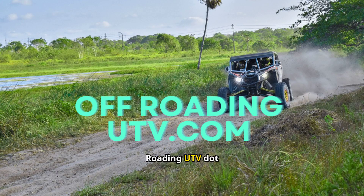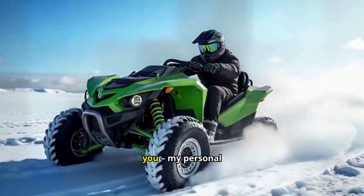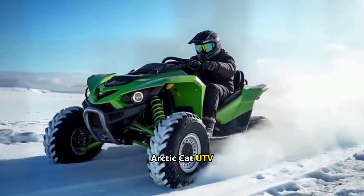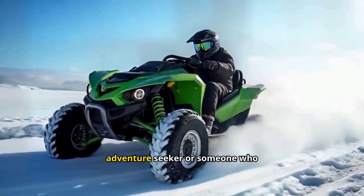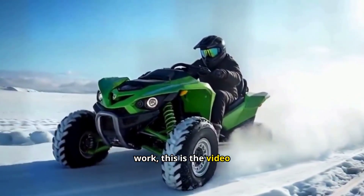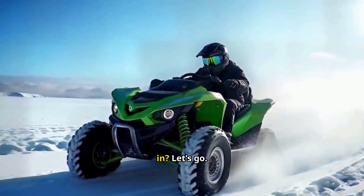Welcome to offroadingutv.com. Today, I'm excited to share something special with you — my personal experience with some of the top Arctic Cat UTV models. Whether you're an adventure seeker or someone who needs a reliable machine for work, this is the video for you. Ready to dive in? Let's go.